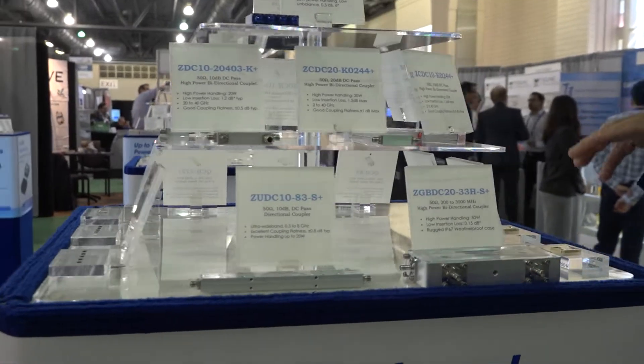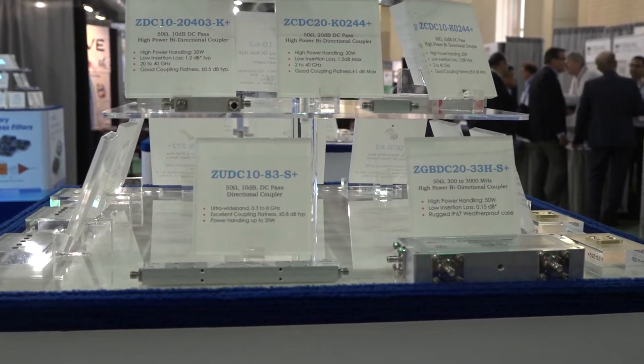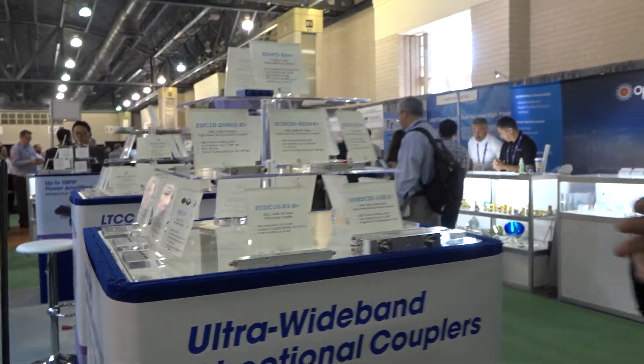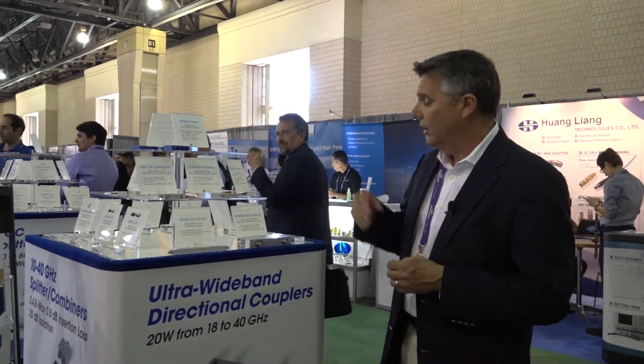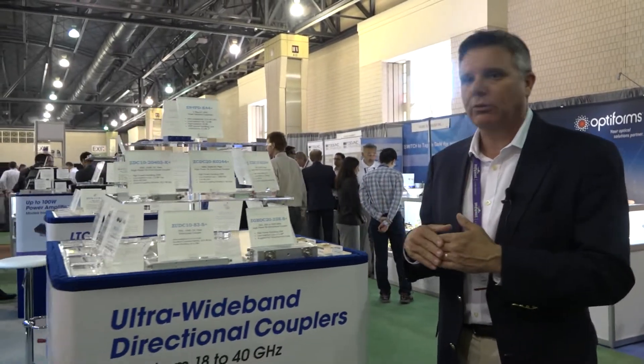What you see in front of this display is our stripline-based designs that start down at a few megahertz and go all the way up to 40 gigahertz. In fact, we're releasing the broadest in the industry: 1.5 to 40 gigahertz. You'll also see our drop-in stripline couplers — very high power, multi-octave couplers that cover anywhere between 20 and 1,500 megahertz in one coupler, with 50 dB of coupling and flat coupling across the entire band.